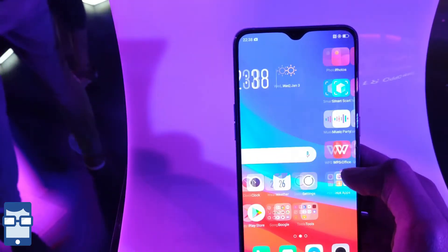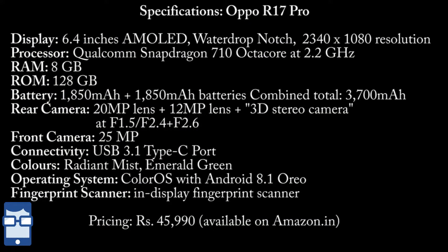Just pause this video and enjoy the specifications. So you might have already seen this first opinion about this smartphone — now enjoy the live unboxing video clip. Here we go.